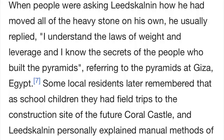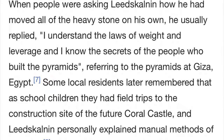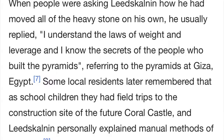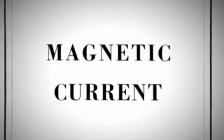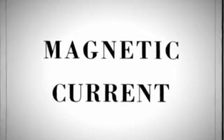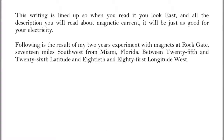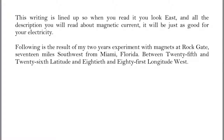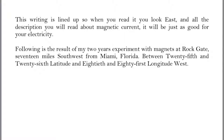The most modern person who said he unlocked the secrets of the Egyptians — he says: 'I understand the laws of weight and leverage, and I know the secrets of the people who built the pyramids.' We have evidence in our modern time of a man who said he unlocked the secrets of the pyramids. Why don't we go look at his works and his books?